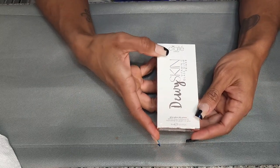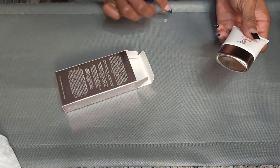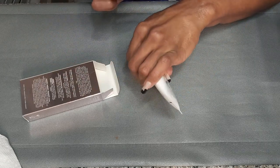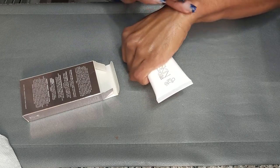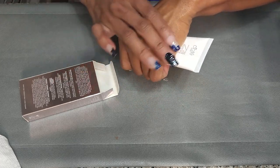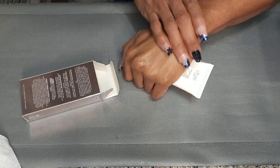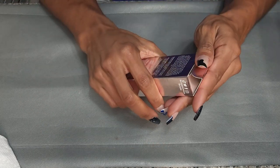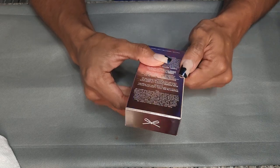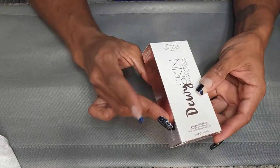This is also from BoxyCharm — the Ciate London Dewy Skin Vitamin C Glass Glow Primer. It definitely has my skin looking shiny and glassy. I don't feel like it's going to dry down — it feels very slippery. I need to take this out and try it. Based on my initial feel, I don't think I'm going to keep this because it gives a luminous glow with a dewy glass-like finish but has hyaluronic acid and doesn't seem to do anything for pores. We'll have to see.